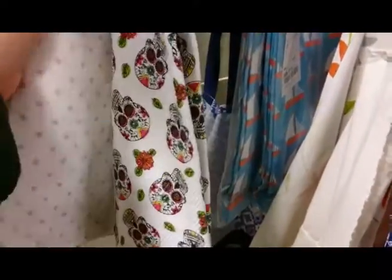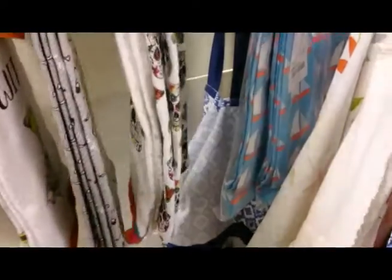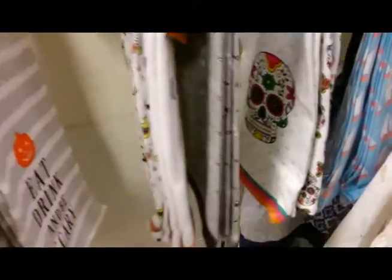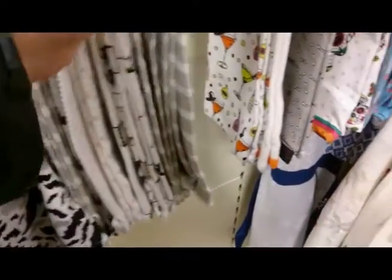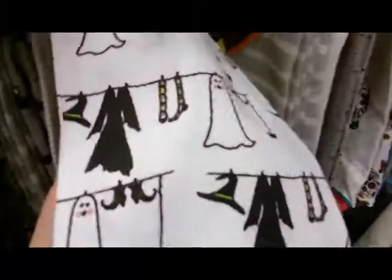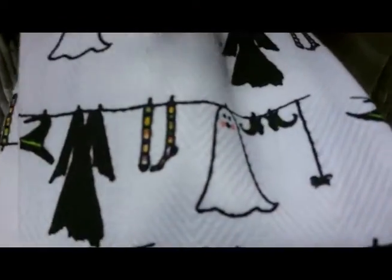Sugar skulls from Day of the Dead from the 1st of November — Mexico, I think. I have mixed feelings about sugar skulls. I've seen some that I really like and others I just think it's not for me. Just giving you a close-up of that washing line. I like that — Good Witch.